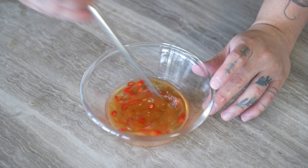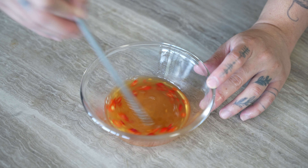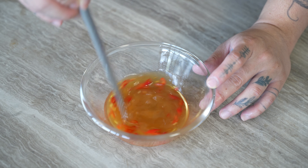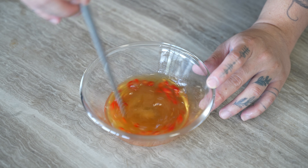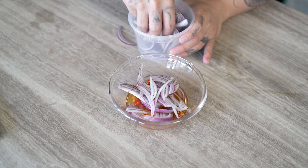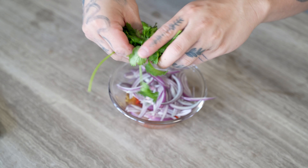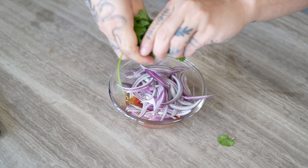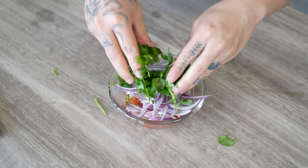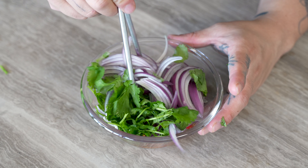As always, remember to adjust these seasonings to your preferences. If you don't like the heat, feel free to leave the Thai chilies out. And if you like it more tart, add more lime juice. We'll add in our sliced red onions, and finally I have a handful of cilantro that I'm just going to tear up.